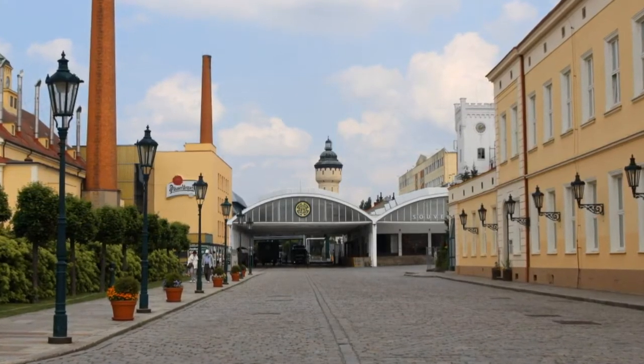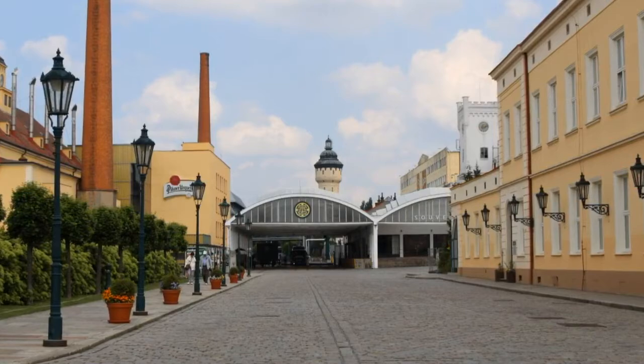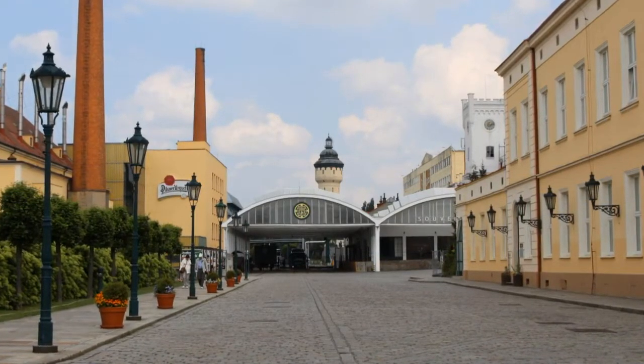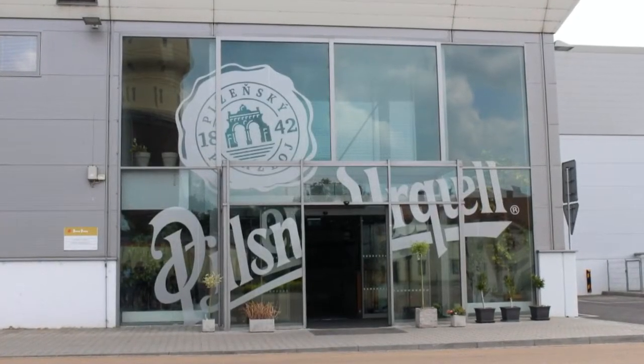Hello all and welcome to our channel. Thank you for following Golden Age Traveling. Today I want to share our trip to Pilsen and our tour of Pilsner Urquell Brewery in the Czech Republic.